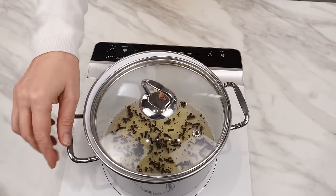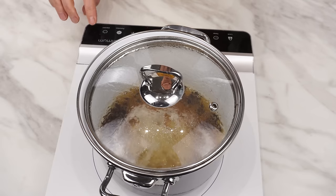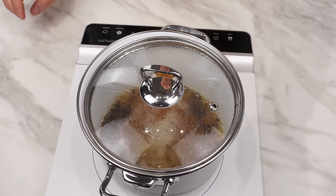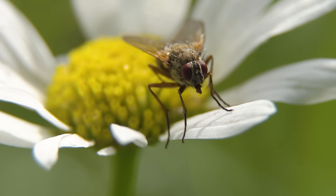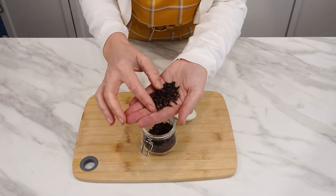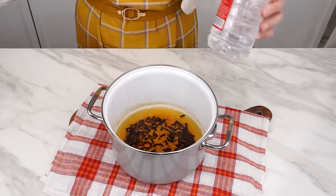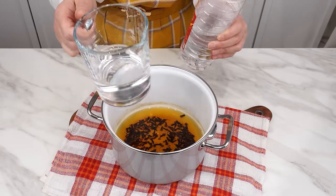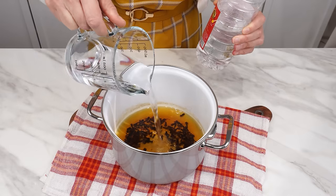Boil the cloves until the water starts to change color to a light brown. Turn off the stove and leave the pot covered until it cools down. When it starts to get warm, various bugs start appearing out of nowhere, but cloves effectively deter them. When the water cools slightly, pour in 200 milliliters of vinegar — it's excellent for disinfecting surfaces where insects appear and effectively repels many of them.